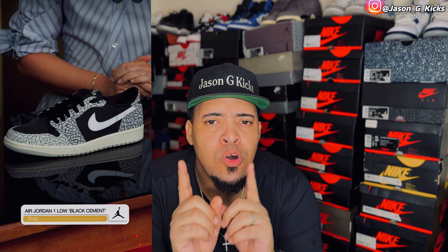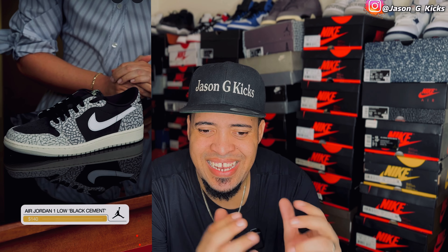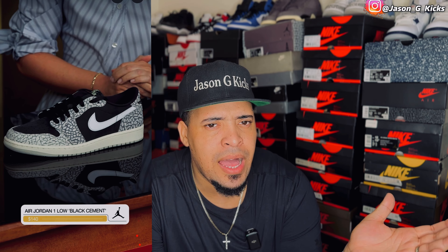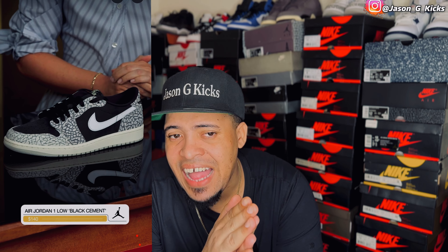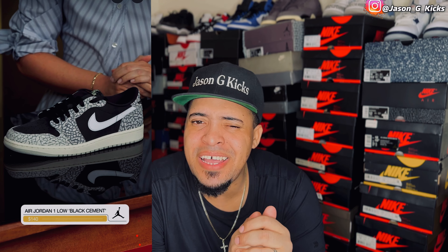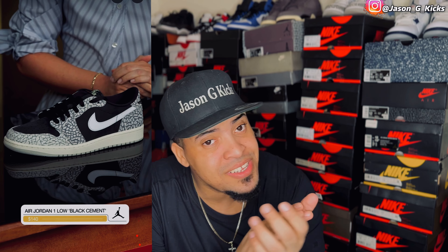Also we're going to have the Jordan 1 Low Black Cement. I thought I was not going to like this shoe, but when I saw it in the presentation, I really liked them. I don't like the Jordan 1 high they're going to release with the cement print, but these with the black accent — I'm kind of feeling them. This one is going to release for $140. The shoe surprised me. I was not expecting to like it, but that's going to be probably a cop.